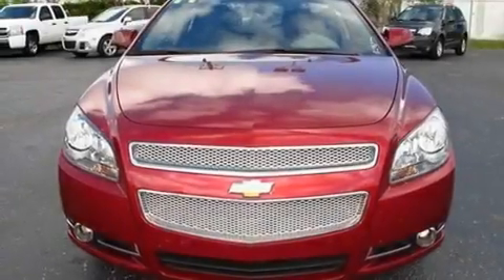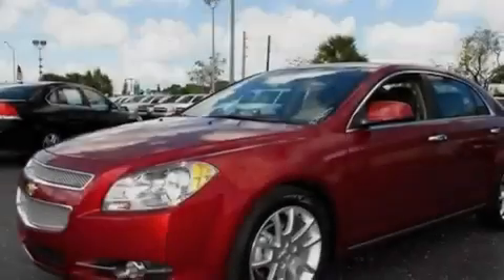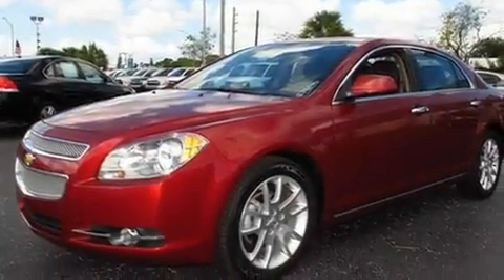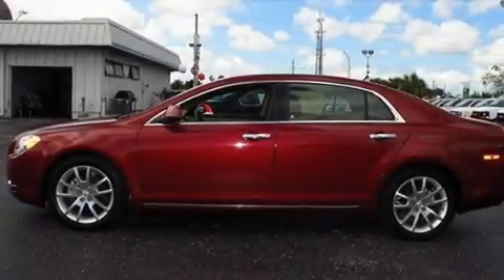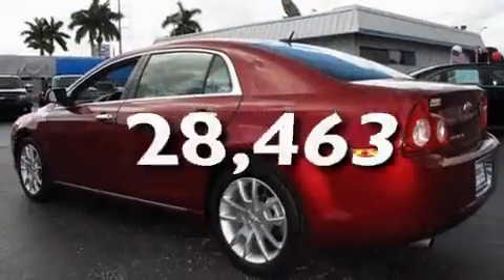Its top features include heated seats, air conditioning with automatic climate control, Bluetooth cell phone integration, a Bose stereo system, leather seats, variable valve timing, aluminum wheels, a low tire pressure indicator, cruise control, and this vehicle has fewer than 29,000 miles on the odometer.